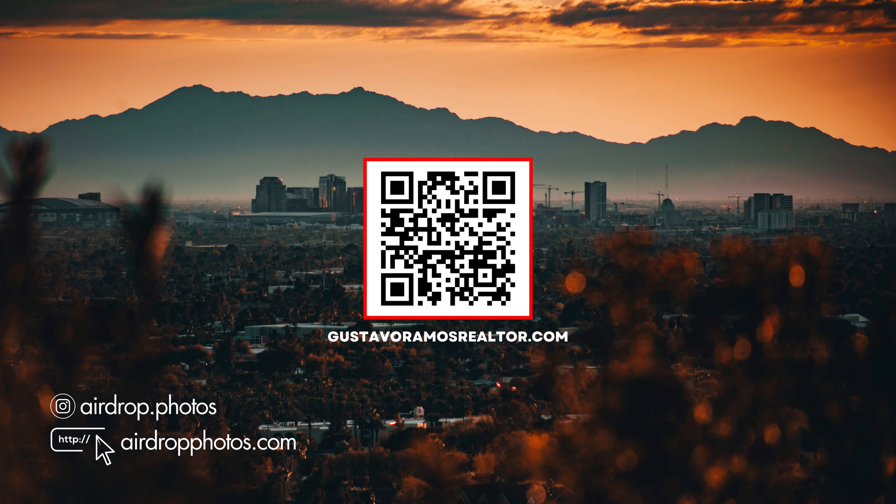If you found value in this content, don't forget to hit the like button, subscribe, and ring the bell for notifications on future videos. Have you done a deal using a HELOC? Share your stories below in the comment section. Thank you.